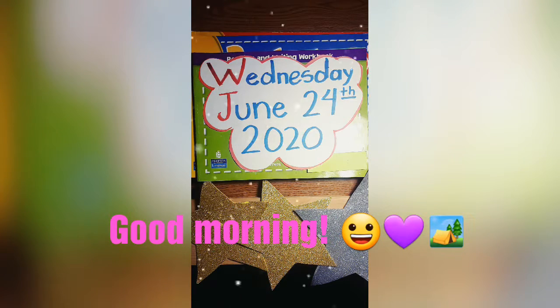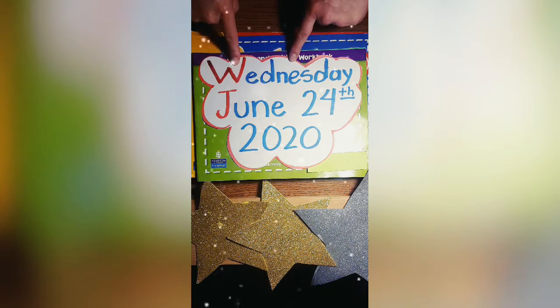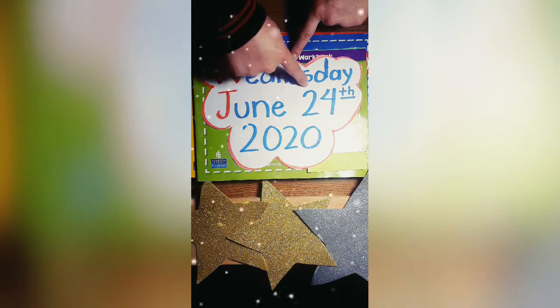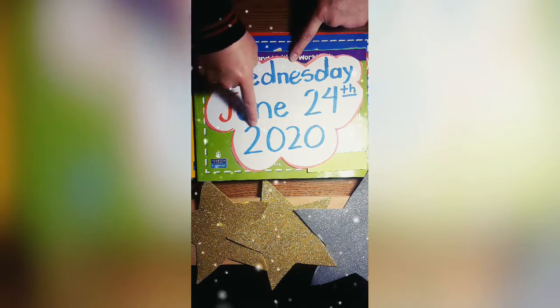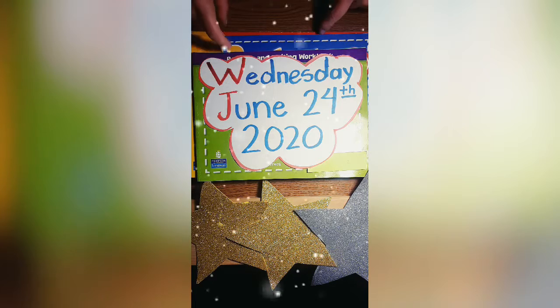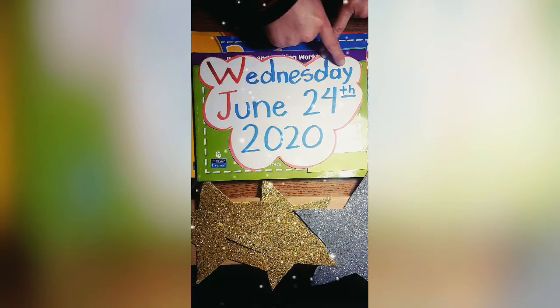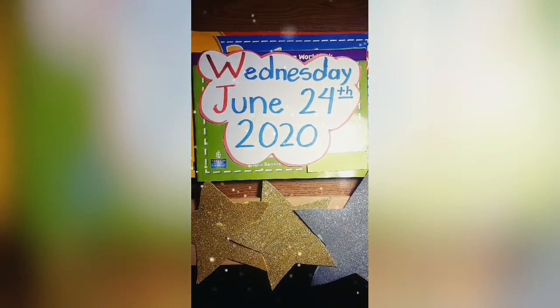Good morning, my dear students. How are you today? Today, we are going to read a story and we're going to form words. First, let's read today's date. Today is Wednesday, June 24, 2020. Excellent. Let's read it one more time. Today is Wednesday, June 24, 2020. Good job.